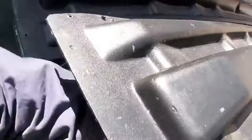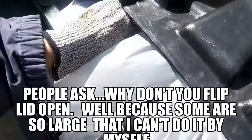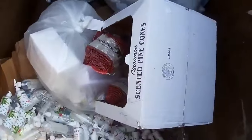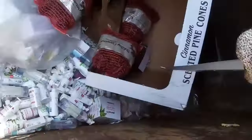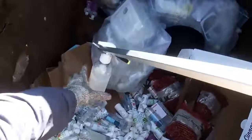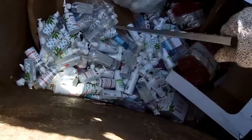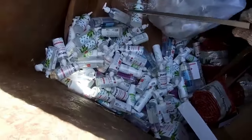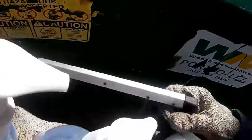Here we go, you guys. We're at Old Navy. This one's big. I'm reaching my hand to see what it's caught on. Are you guys ready for this? Look at all of that. What a complete waste. Look at all of this hand sanitizer. This is ridiculous. All of this could have been donated to a hospital or something.